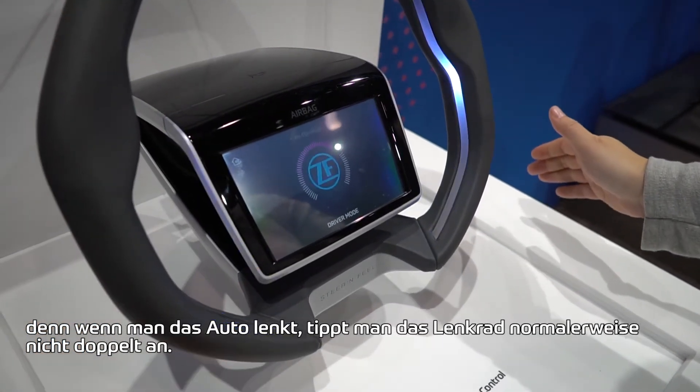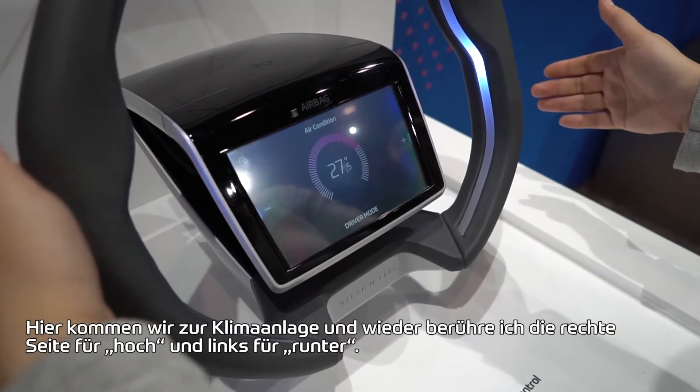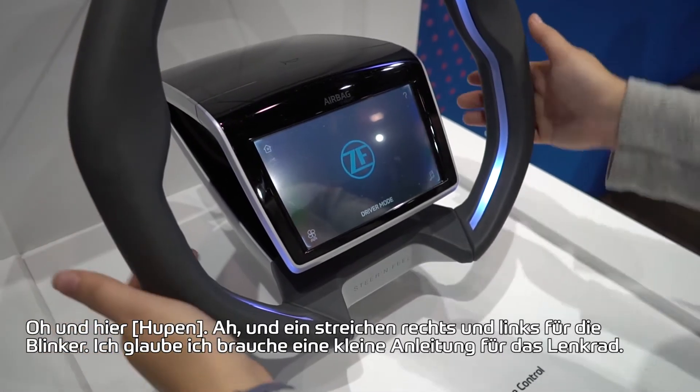Here we go, and then we're going to head into here, and then we're going to turn it up and turn it down. We're going to go back — double tap. What did I just say?